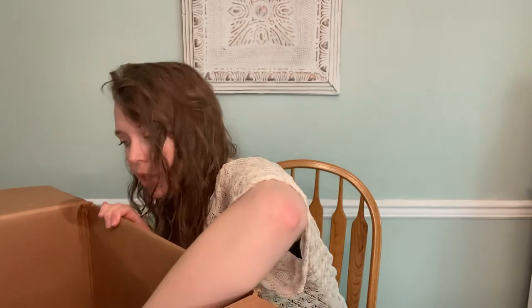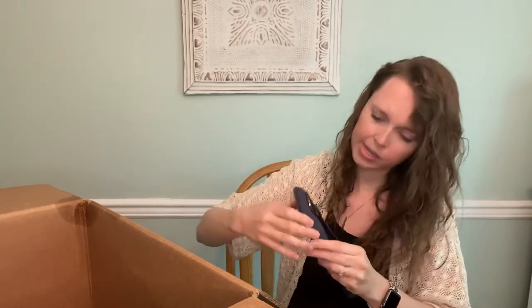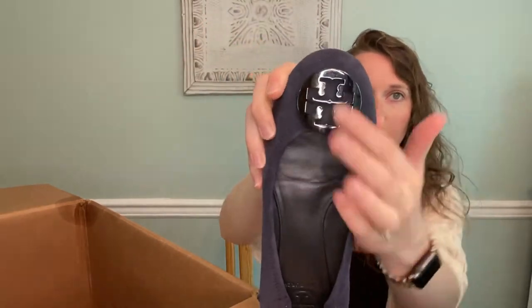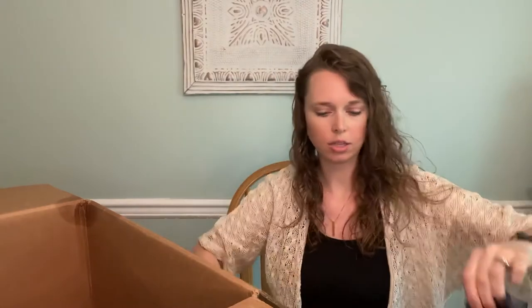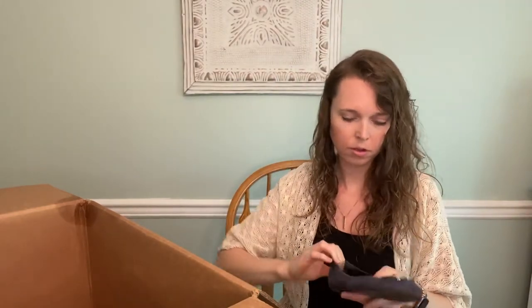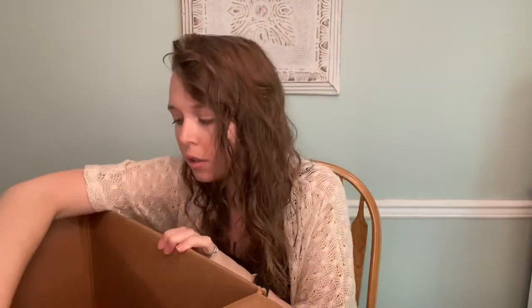We have another pair of Tory Burch — just flats, suede, in a size 8. They're like navy suede but anything with the Tory Burch emblem just sells for a lot more. These are in pretty good shape too, which is nice. You can always sell Tory Burch shoes.